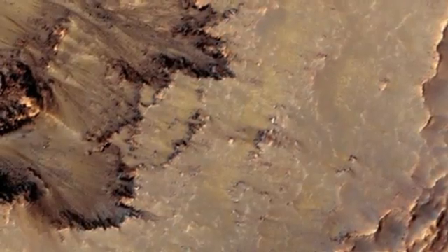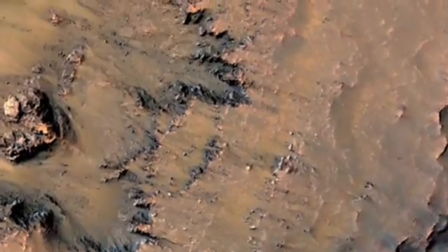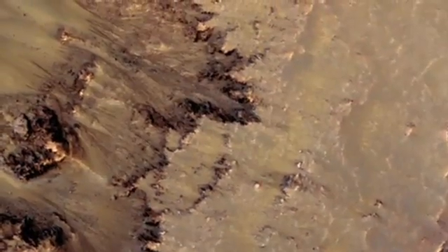What you can see are lots of gullies. The active features that we've recently discovered are on the slopes that are facing mostly to the north, to the equator.